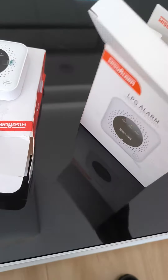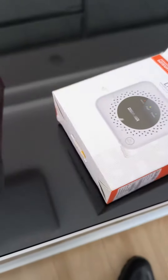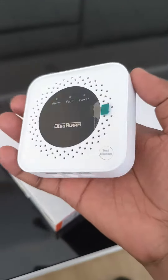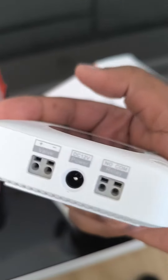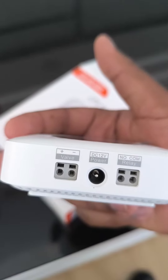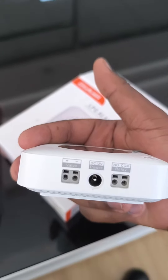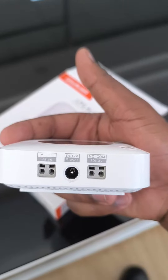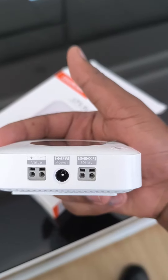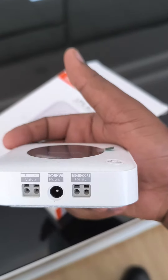Then we have this one for LPG. In our daily home lives we use LPG gas, and this is a similar product. It has a valve connection so you can connect to a digital valve, and when gas is detected it automatically closes. It supports 12 volts power and has a relay for integration.